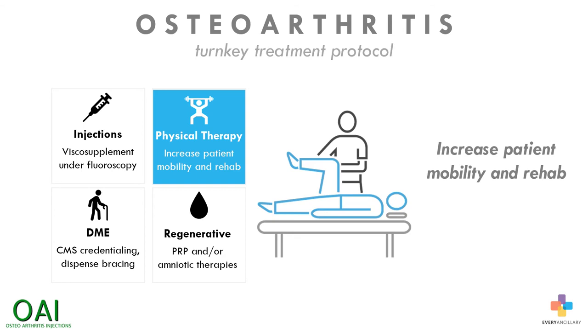The second phase is providing physical therapy to the patient to increase mobility and rehabilitation. Adding this on-site enables physical therapy to be performed prior to the procedure and adds an additional revenue source.